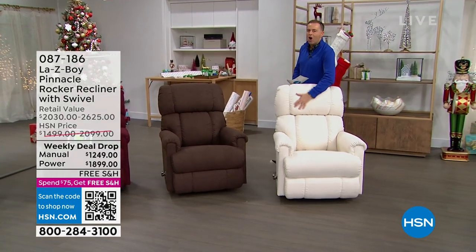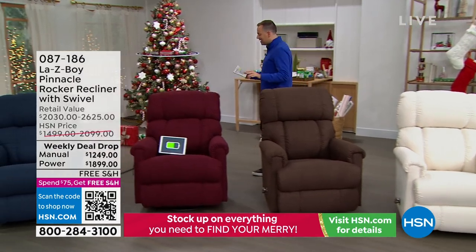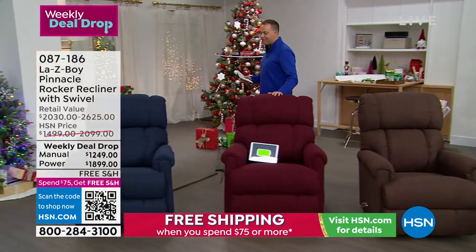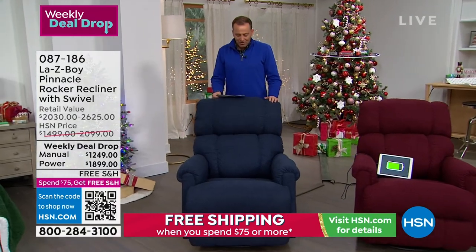When it comes to recliners, nobody but nobody does it better than Lazy Boy. This is the original from 1927, made proudly here in the United States. This is the pinnacle.